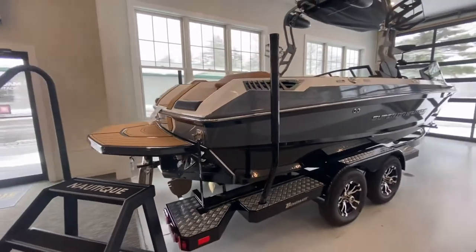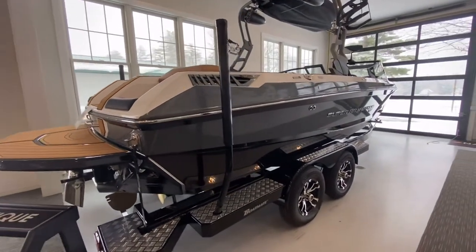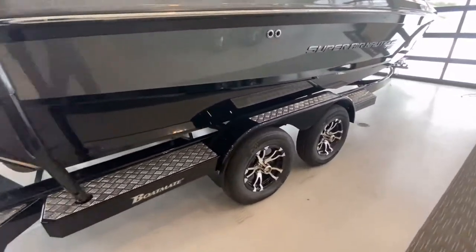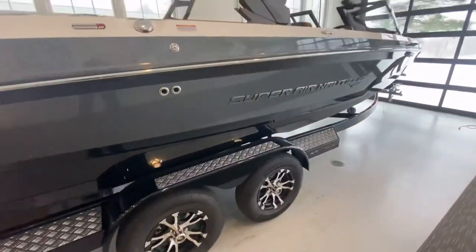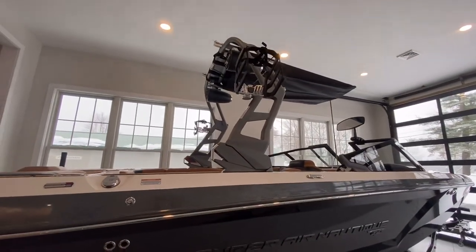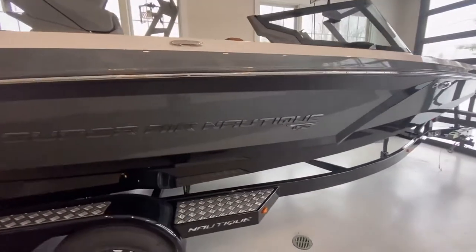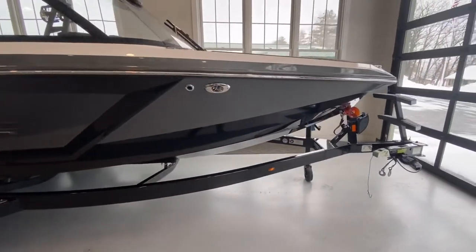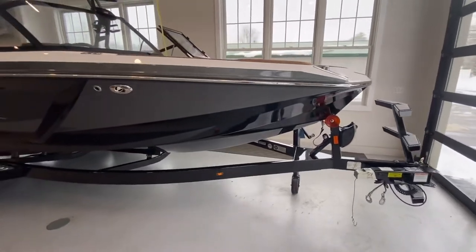See the anthracite metal flake with onyx black accents on the exterior, on a black tandem axle Boatmate trailer, and an anthracite tower. Received a lot of positive comments on this boat sitting here in the showroom.